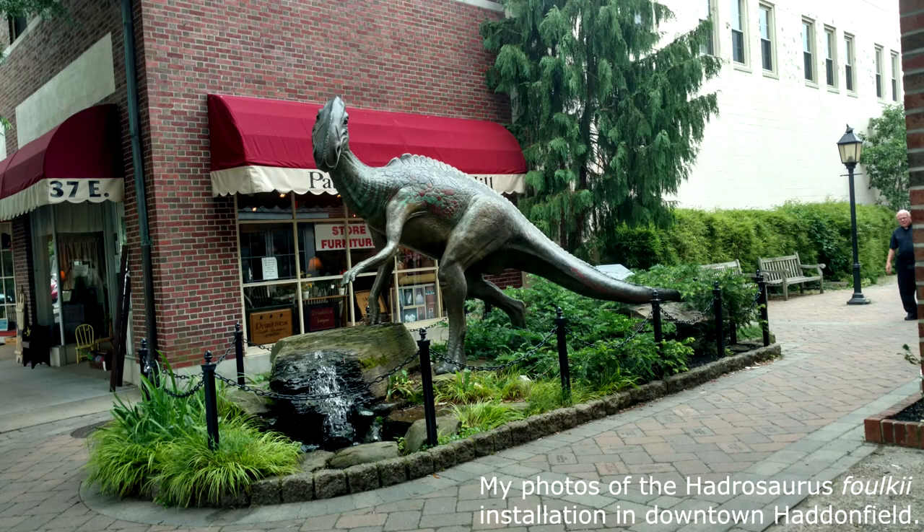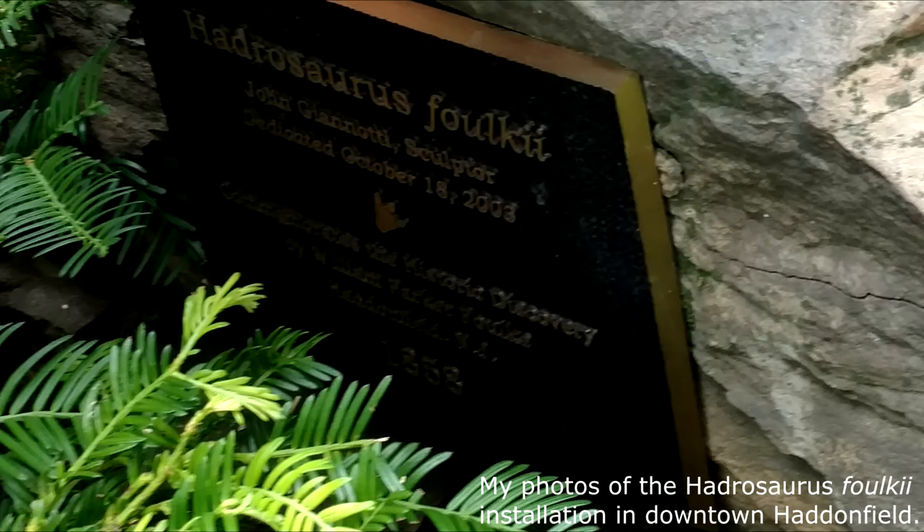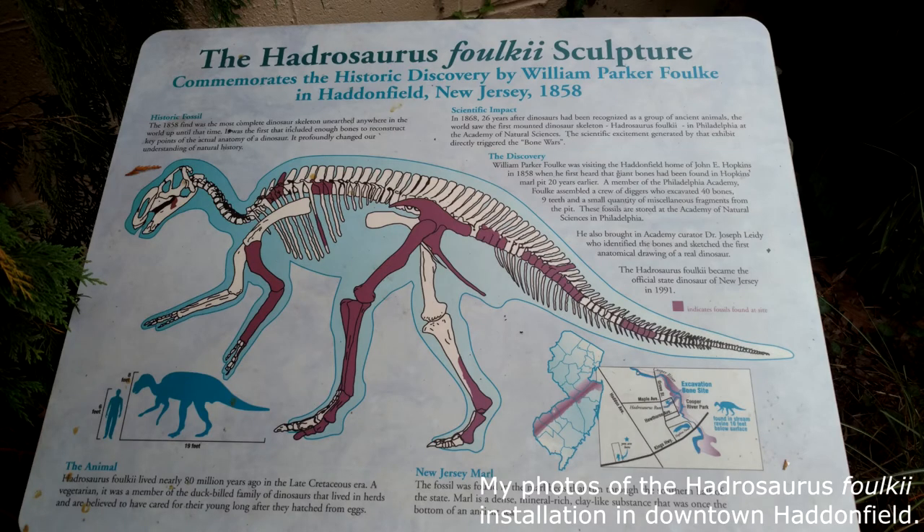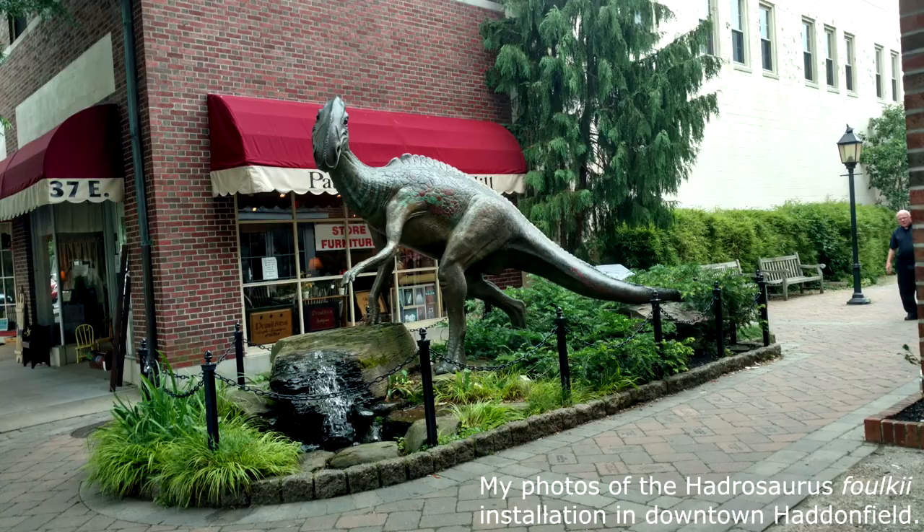The second site I want to talk about is the Hadrosaurus foulkii sculpture on Kings Highway. The sculpture, designed by John Giannotti, has been a fixture in downtown Haddonfield since its unveiling in 2003. It is the unofficial symbol of the town. It has several informational plaques to read, and quite a few benches in the lane just behind it, making it an all-around pleasant spot to be.